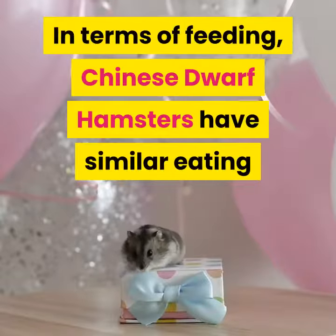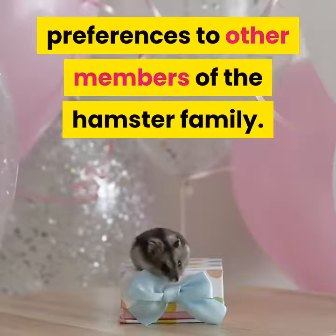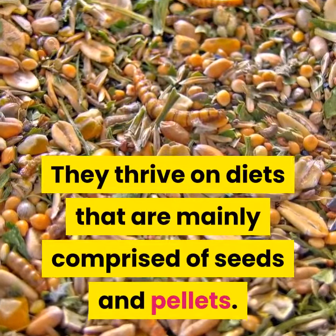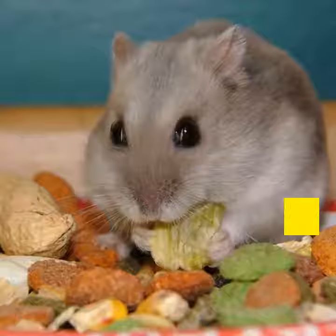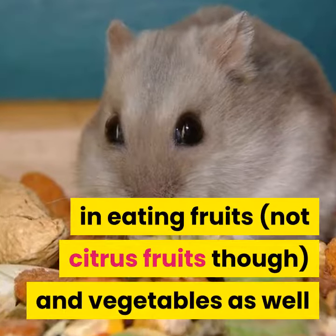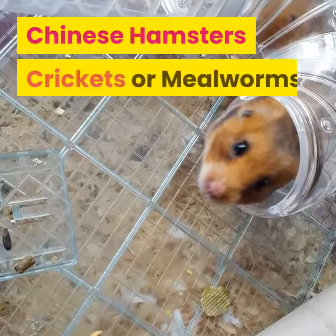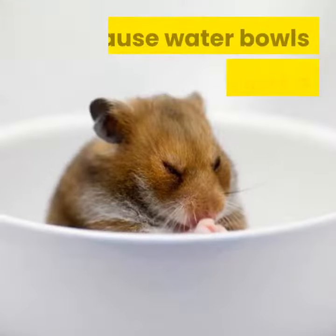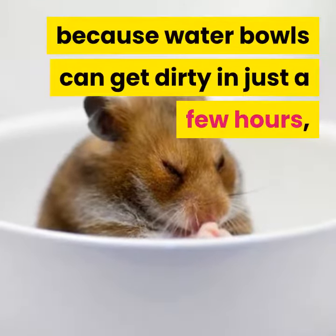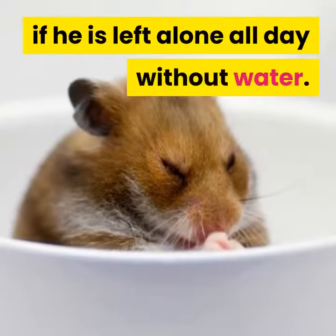In terms of feeding, Chinese dwarf hamsters have similar eating preferences to other members of the hamster family. They thrive on diets mainly comprised of seeds and pellets. These little pets also take pleasure in eating fruits and vegetables, as well as wheat bread and Cheerios, and some owners even feed their Chinese hamsters crickets or mealworms. They also need an abundant supply of fresh water, preferably delivered via a water bottle, because water bowls can get dirty in just a few hours, and if spilled the hamster may dehydrate if left alone all day without water.